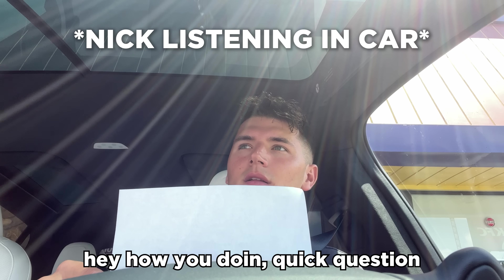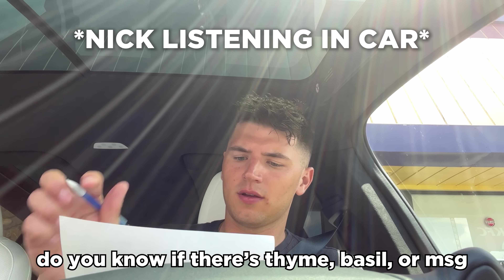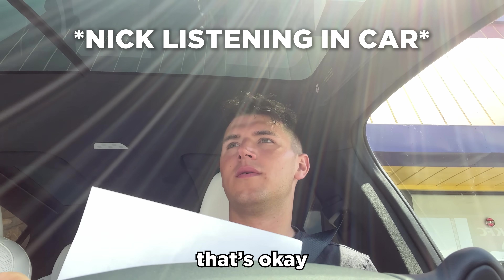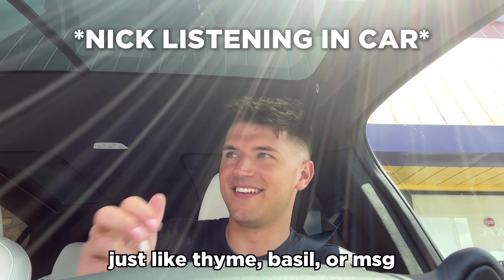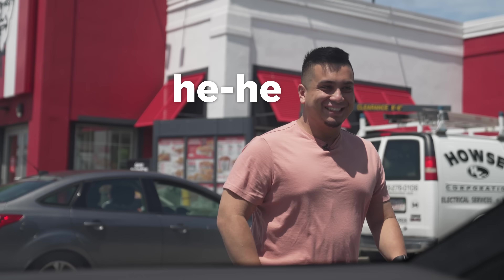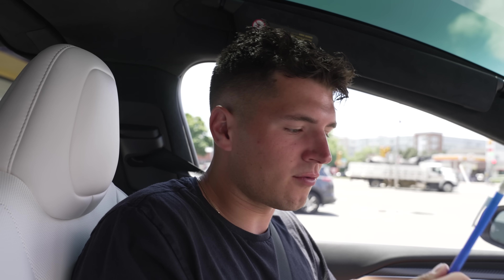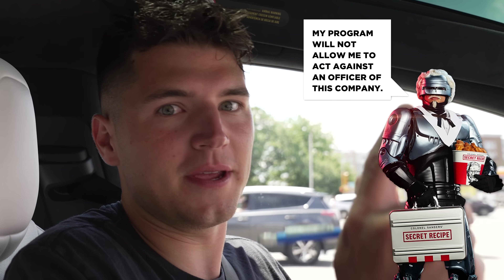We are pulling up to our second KFC. As you probably noticed, we didn't get much information out of the first one, so let's hope this one's a little bit more helpful. Do you know if there's like thyme, basil, or MSG in the seasoning? I'm not sure — no idea. So far from all the research we've done in the restaurants, it seems like the employees are lying to us because I can see the actual specs of seasoning in the chicken itself. I think they've all just been trained really, really well to protect the recipe at all costs.